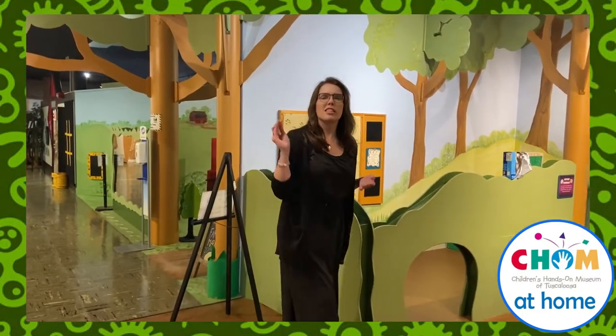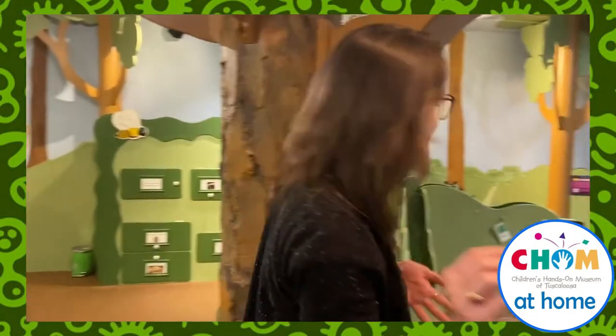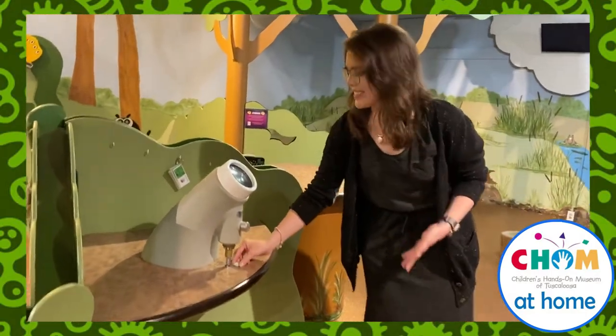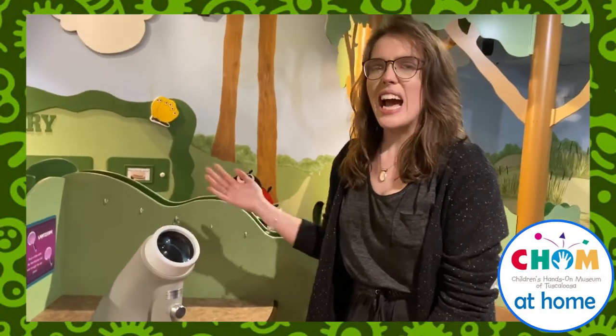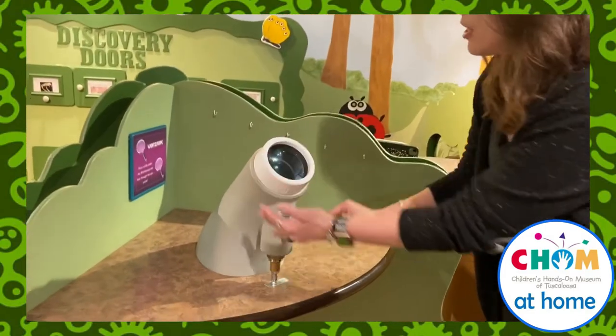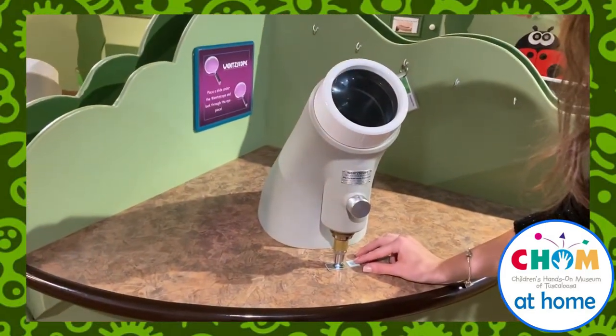Hey friends, it's Miss Laura. Miss Melissa just finished telling me all about the awesome things you can do with a microscope, like looking at things like this honeybee wing. She gave me the honeybee wing slide and I had the idea to come down to Chum's basement and take a look through the Wenscope. The Wenscope is a really cool device that is kind of like a microscope, but it's an easy view microscope that lets you take a really good look through a big lens.